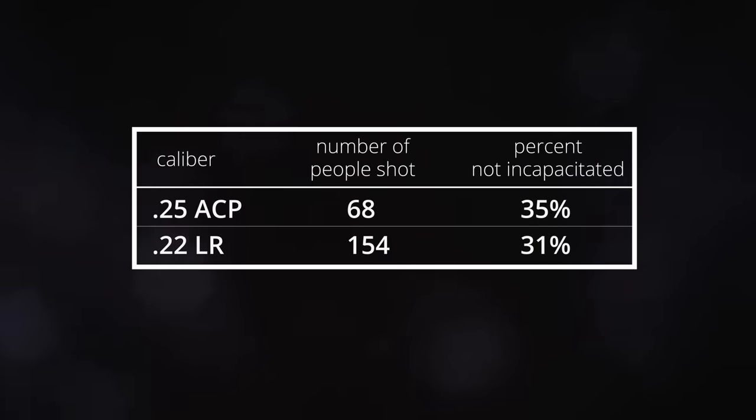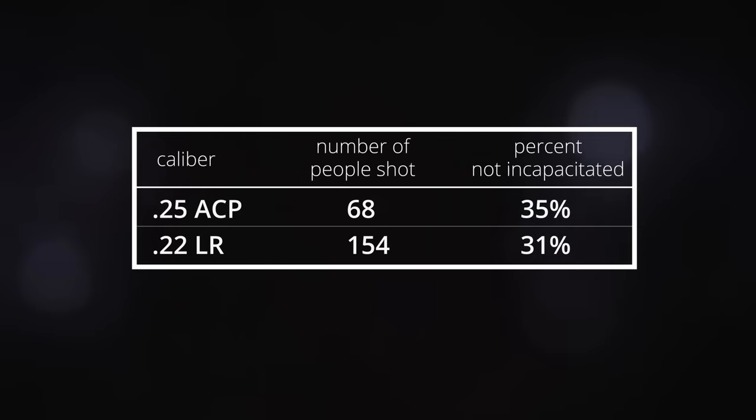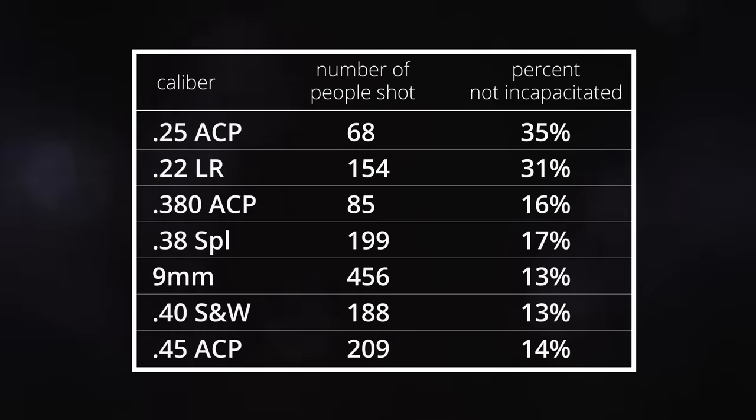There's actually some data that seems to support this. A few years ago, Greg Ellifritz published his excellent stopping power study based on stats collected from almost 1,800 real-world shootings. Of the people who were shot with a .25 ACP, 35% of them were not incapacitated, no matter how many times they were hit. With the ballistically similar .22, that number was 31%. So about a third of the people shot with a .25 or a .22 did not immediately change their behavior. Compare that to the larger calibers — .380, .38 Special, 9mm, .40 and .45 — they all had between 13 and 17% failures to incapacitate. So it looks like a .22 or a .25 fails to disable twice as often as calibers of .380 and up.